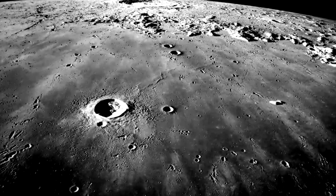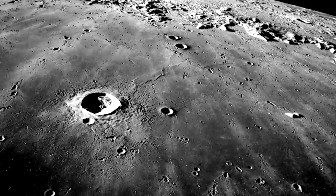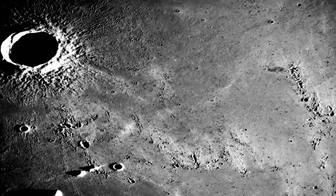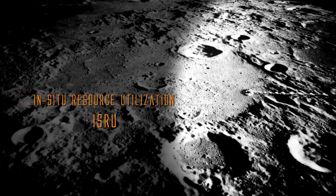So how do you tackle these problems? First, we have to figure out how to break reliance from Earth-supplied consumables like oxygen and water. How do you do that? Looks like we're going to have to learn how to live off the land. I know it sounds weird to live off the land on the Moon — the Moon has no atmosphere and has crazy temperature swings — but we think we can do it. The plan is to use In-Situ Resource Utilization, or ISRU.